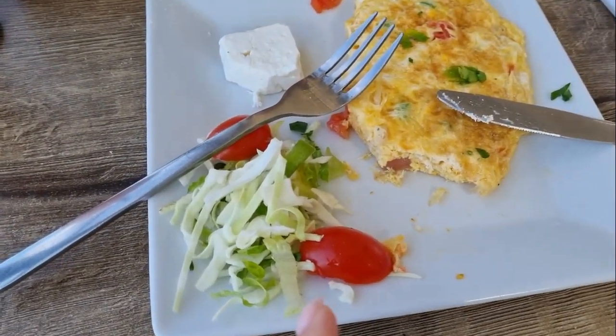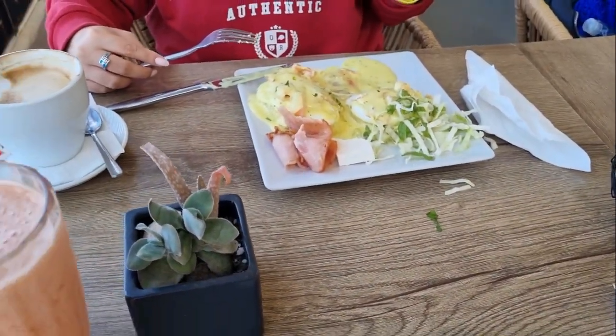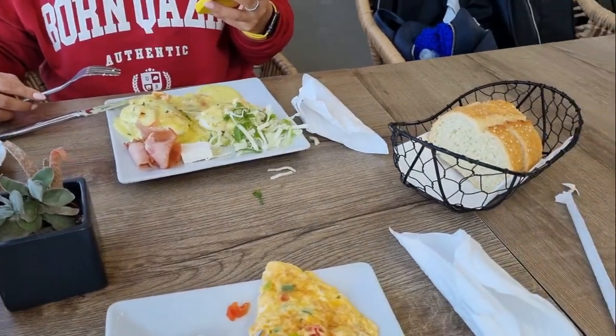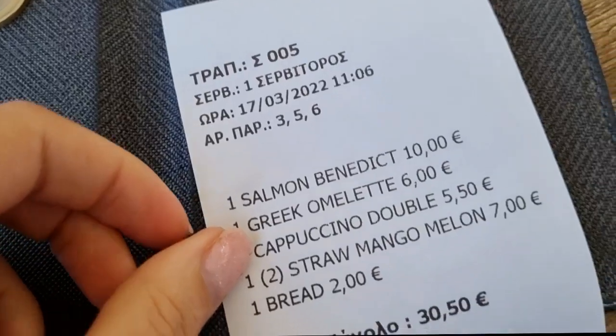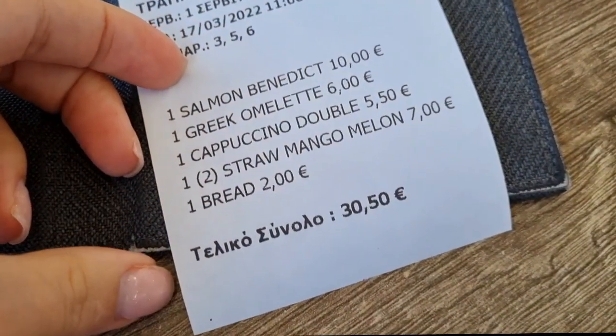These tomatoes are grown in this volcano soil. The ring has eggs Benedict, my smoothie, and bread. And this is the first time we got a bill in English.